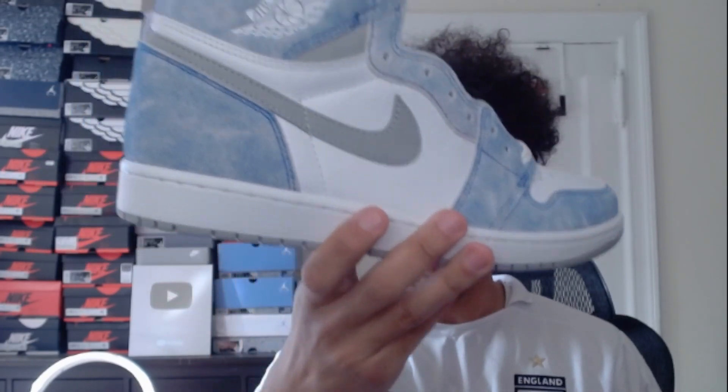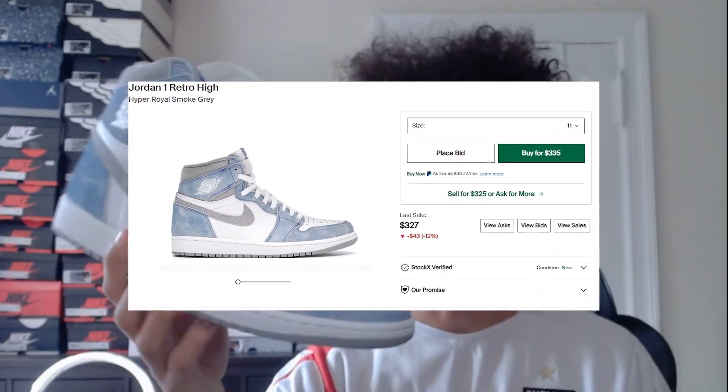We have multiple pairs of the Taxis — actually four pairs total. Next we have these Hyper Royal Jordan 1s, these ones are also pretty cool, very unique. I'm a big fan of these actually.